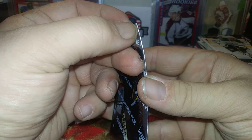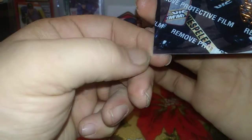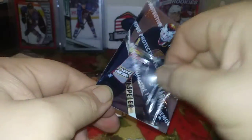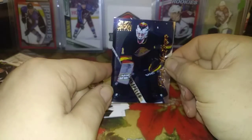These protective films always give me trouble - I need sharp enough nails. I need to learn how to edit footage so I could cut this part out. There we go, about time - peeling it off. Boom, look at the shine! Really nice, it just glimmers in the light.